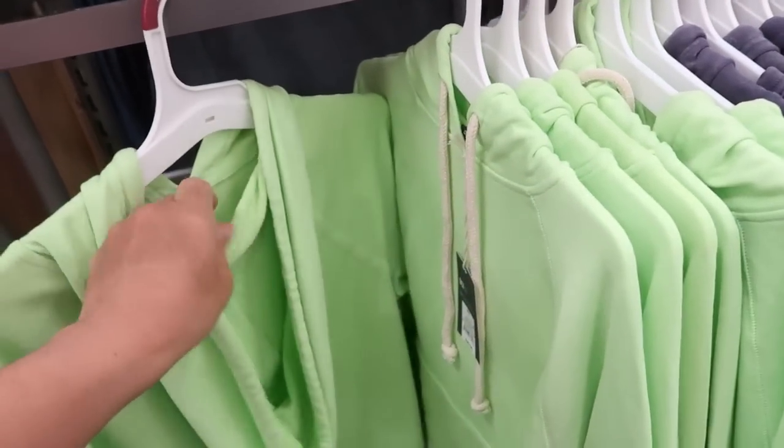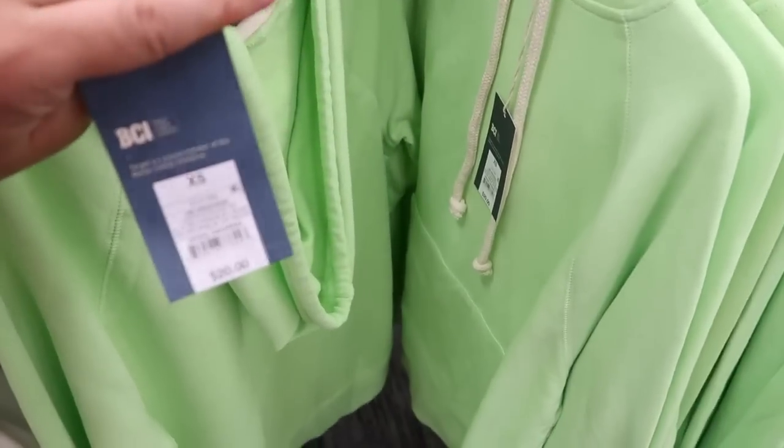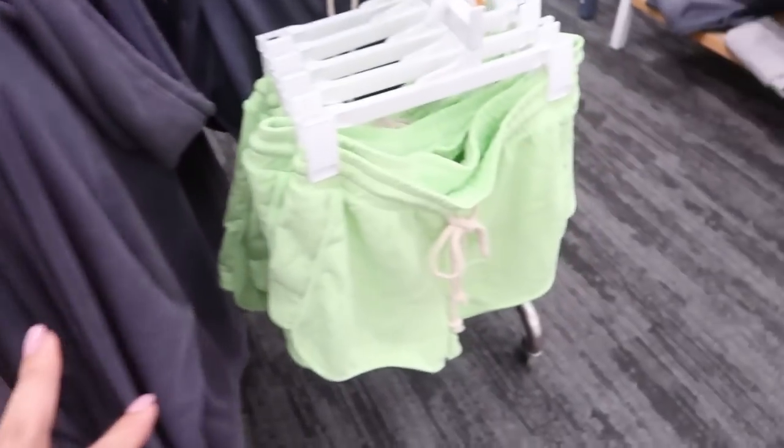I'm seeing these lime green hoodies from Universal Thread. They are $20, they have a kangaroo pocket, and it looks like it's a little bit longer in the back. I'm also seeing it in this charcoal gray color.